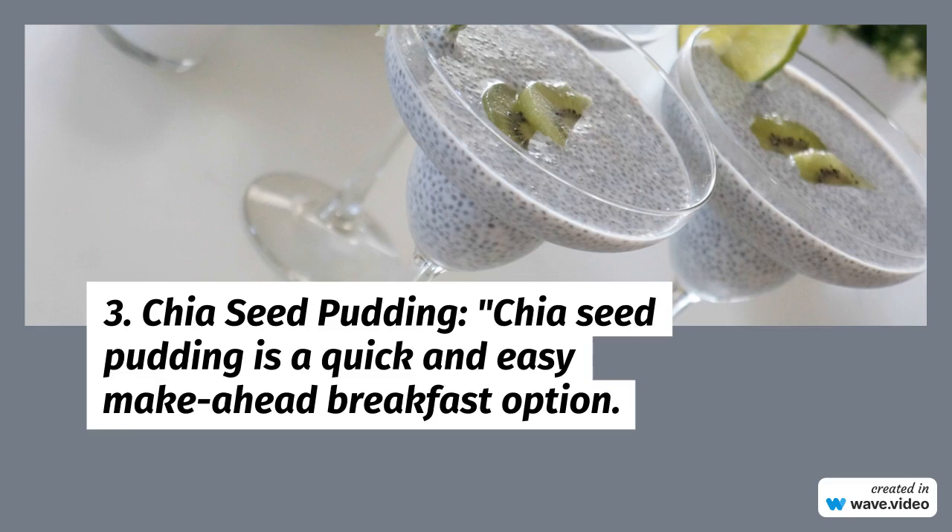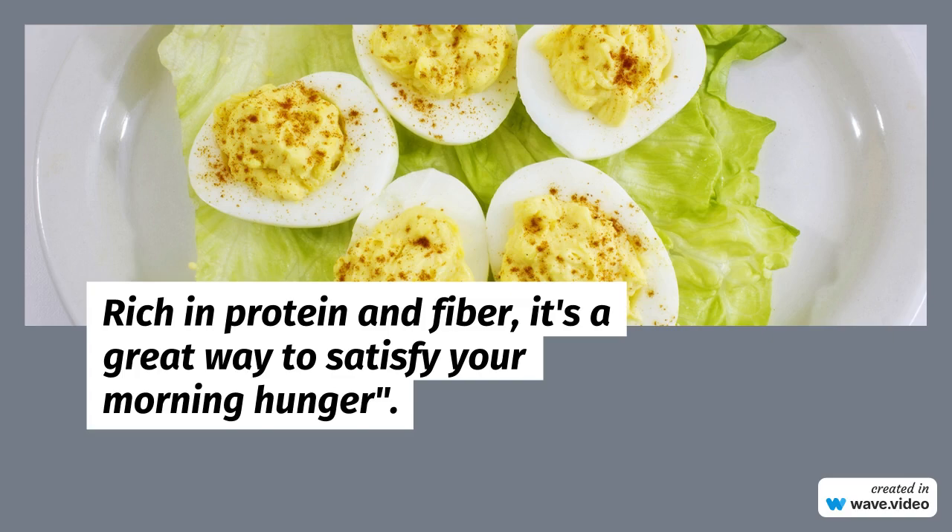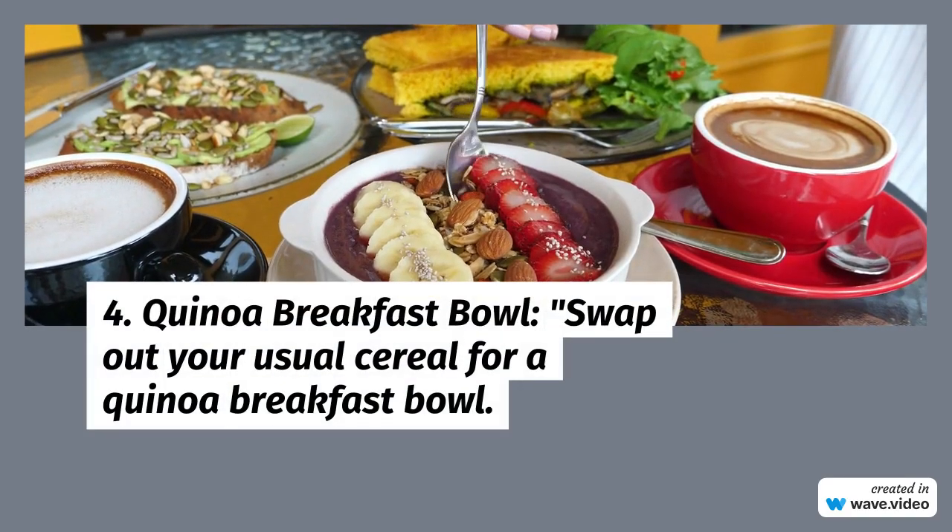4. Quinoa Breakfast Bowl: Swap out your usual cereal for a quinoa breakfast bowl. Top cooked quinoa with nuts, fruits, and a drizzle of honey for a hearty and nutritious meal.